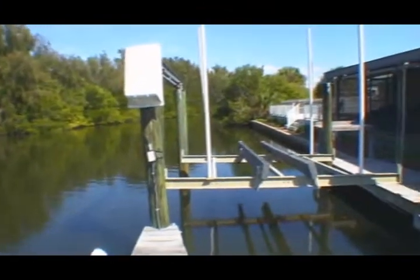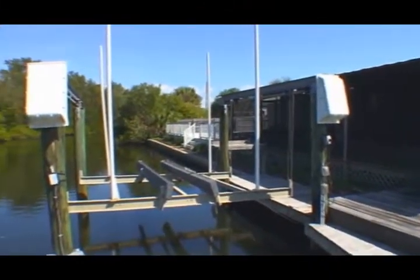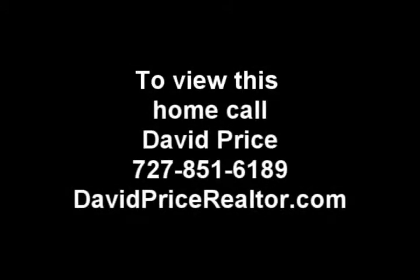And this concludes our tour of 491 79th Avenue Northeast in St. Petersburg. If you would like to set up a private tour of this home, please feel free to call David at 727-851-6189. Thanks very much and make it a great day.